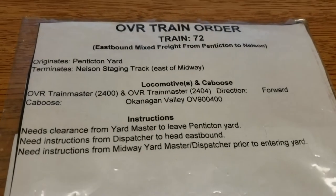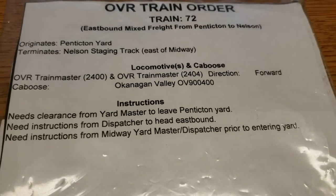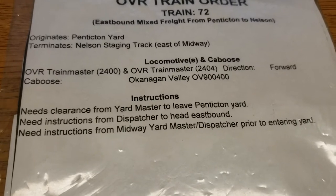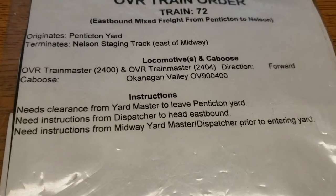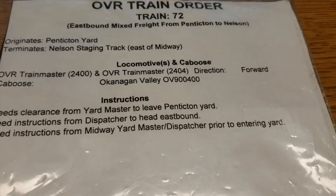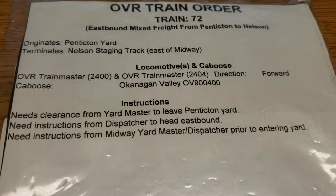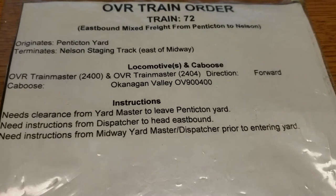So as you can see, Train 72 is an eastbound mix freight from Penticton to Nelson. Where does it originate? Well, it originates in Penticton yard, which is one of the more unique trains — it actually originates on the layout. Most of my trains originate out of staging, so that's why I chose this one.